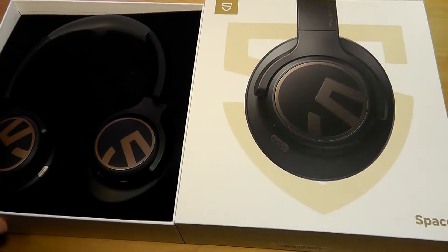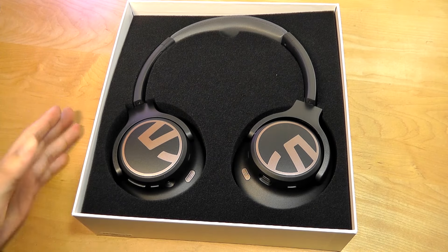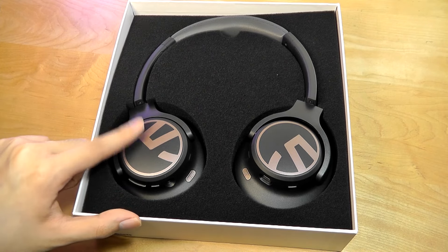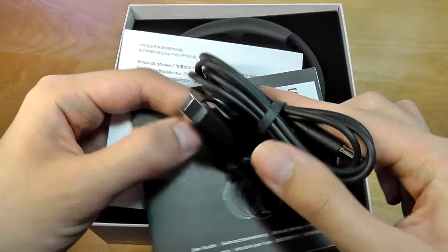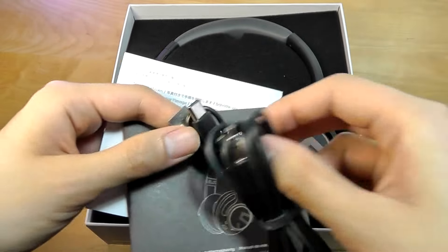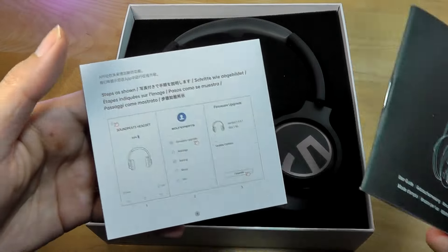In the packaging, we have just the Space headphones themselves. It comes in two colors — black as well as white — and has a fairly clean look with the oversized Soundpeats logo. Other packaging contents include a USB Type-C charging cable, as well as the auxiliary 3.5mm cable to turn them into wired headphones if you're using it in hi-fi mode, as well as some quick user guides.